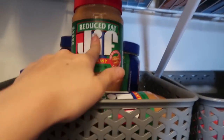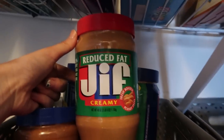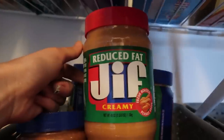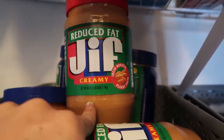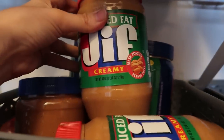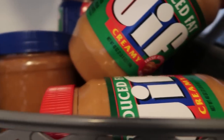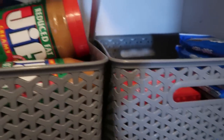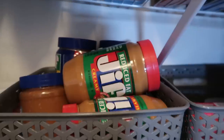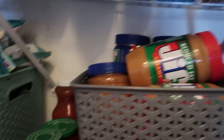Believe it or not this is just all peanut butter and jelly. I'm not going to pull everything out — I think it's mostly peanut butter. When we were on hiatus and the grocery stores were empty I could not find this reduced-fat Jif peanut butter. I use it for my peanut butter cookie recipe and it's the only one that really works well for my cookies. We go through a lot of peanut butter — we put it in smoothies every day, in peanut butter and jelly sandwiches, I use it for my cookies. So peanut butter is a big necessity.